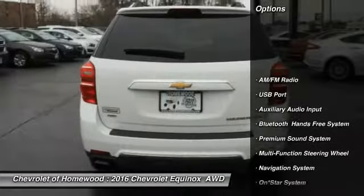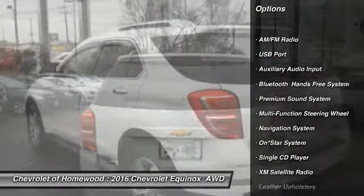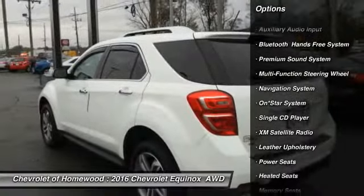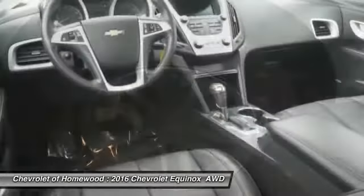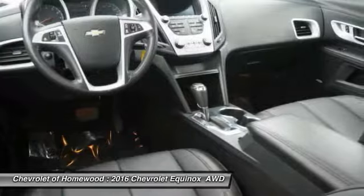Remote engine start, traction control, heated seats, XM satellite radio, navigation system, backup camera, air conditioning, dual airbags, alloy wheels, cruise control.